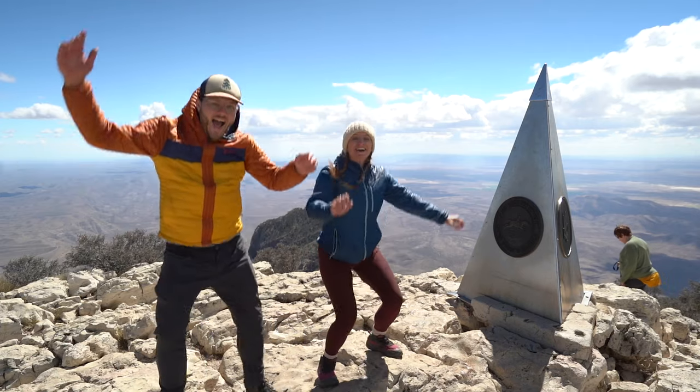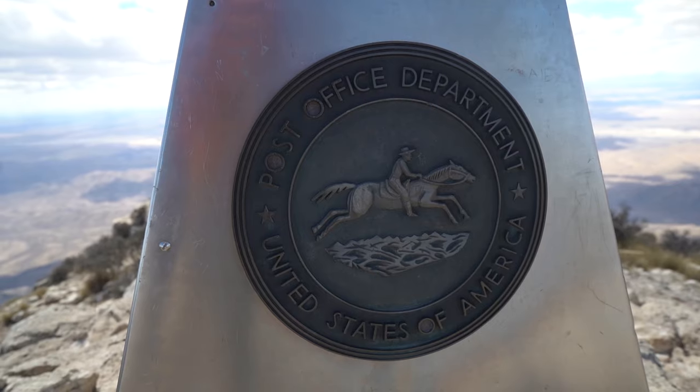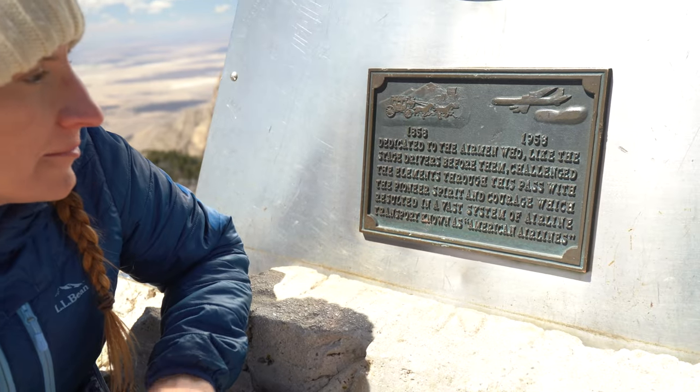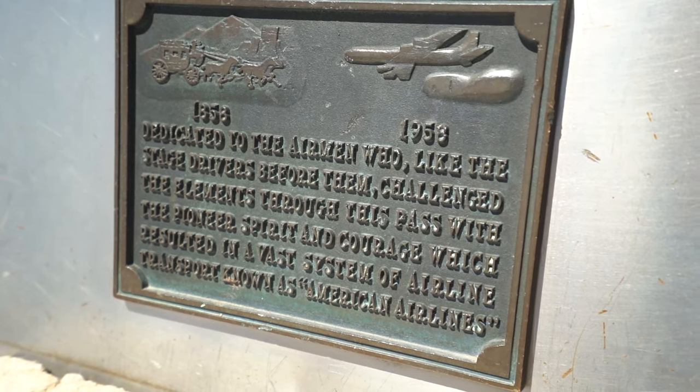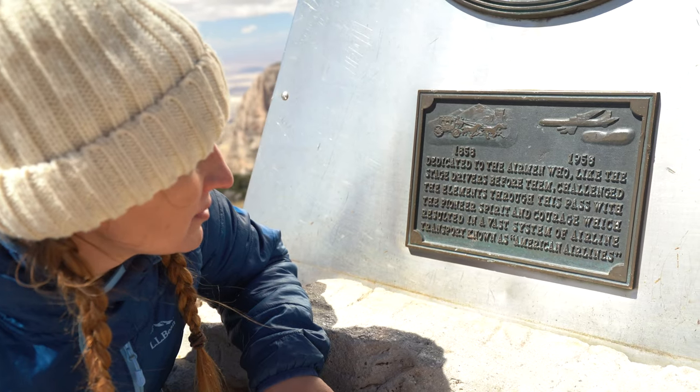I think I was kind of psyching myself out about this hike because it has an intense elevation gain, but honestly it's really not bad — if you're in decent shape it won't be a problem. The obelisk at the top of this trail has an interesting history: in 1951, American Airlines donated the obelisk to the park in memory of the postal service. This area used to serve along the Pony Express, and American Airlines thought it fitting that an obelisk should be at the tallest point in Texas to commemorate such an integral part of our country. The inscription reads: 'Dedicated to the airmen who, like the stage drivers before them, challenged the elements through this pass with pioneer spirit and courage, which resulted in a vast system of airline transportation known as American Airlines.'